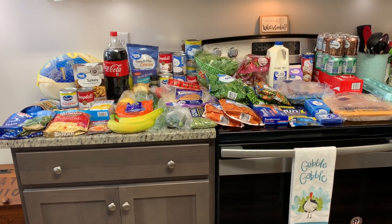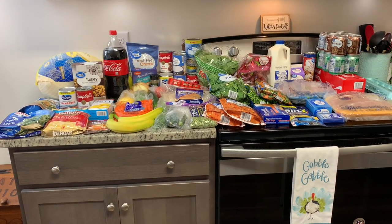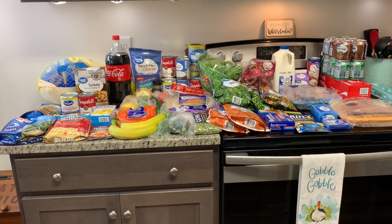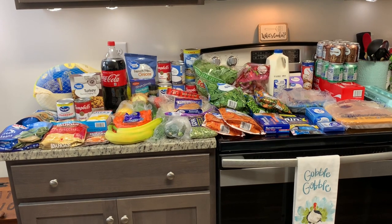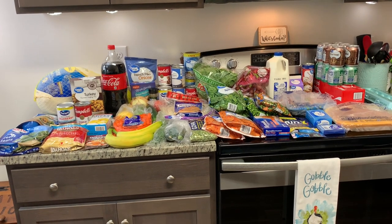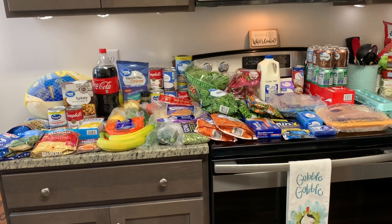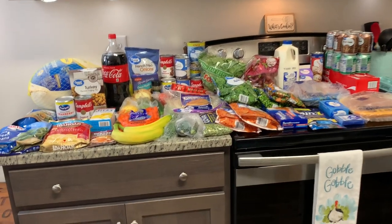This free Thanksgiving dinner — I did it last year and was really excited to see it again this year. This is a great way if you're tight on funds; you do have to have the money to buy the items but you get the money back. It's also a great way to purchase items and donate them to a food bank. It is limited — they only do so many of these offers — so if you're interested you might want to do it soon.